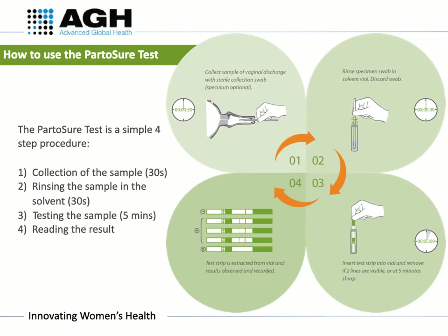The test is a simple four-step procedure which involves collecting the sample, rinsing the sample in solvent, testing the sample, and reading the result. The following video will go through these steps in more detail.